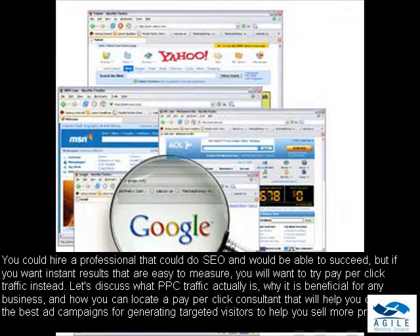You could hire a professional that could do SEO and would be able to succeed, but if you want instant results that are easy to measure, you will want to try pay-per-click traffic instead. Let's discuss what PPC traffic actually is, why it is beneficial for any business, and how you can locate a pay-per-click consultant that will help you create the best ad campaigns for generating targeted visitors to help you sell more products.